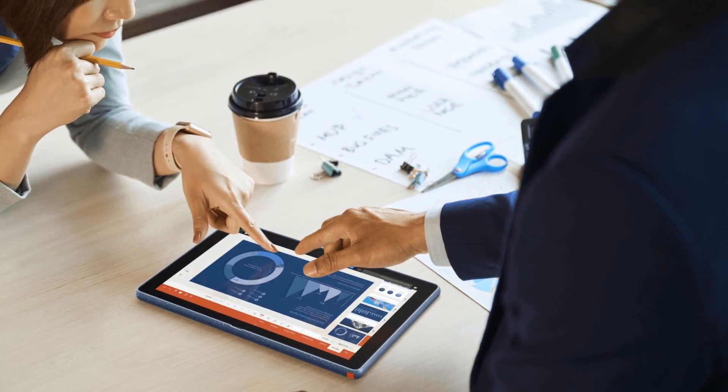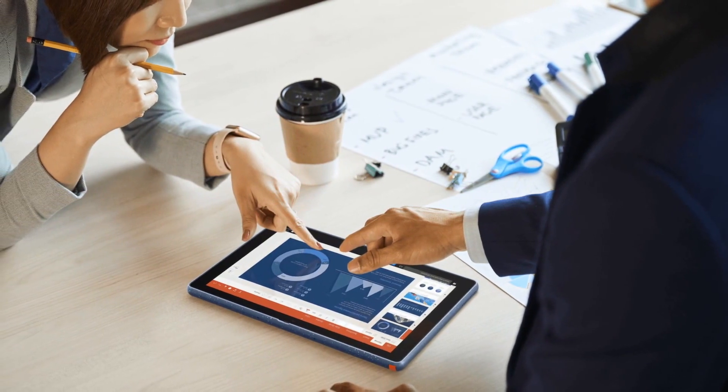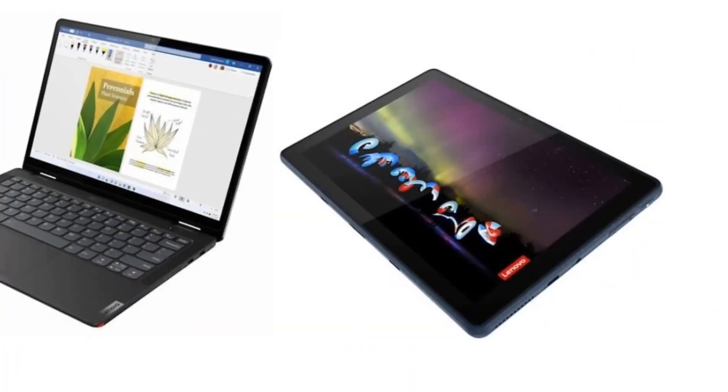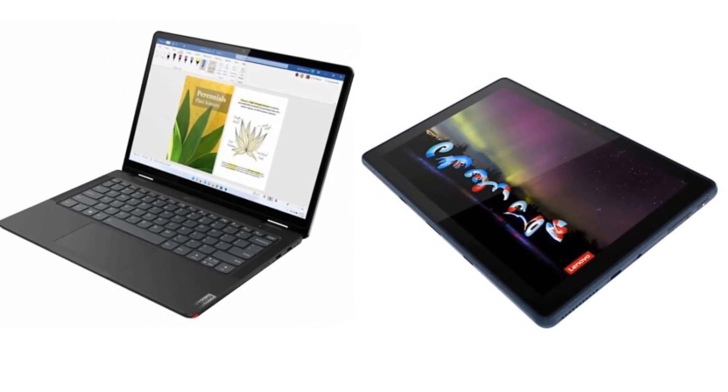The tablet features a 10.1-inch FHD display with a 16:10 aspect ratio and 400 nits of brightness. The display is covered by a layer of Corning Gorilla Glass protection with a rubber bumper on the edges.